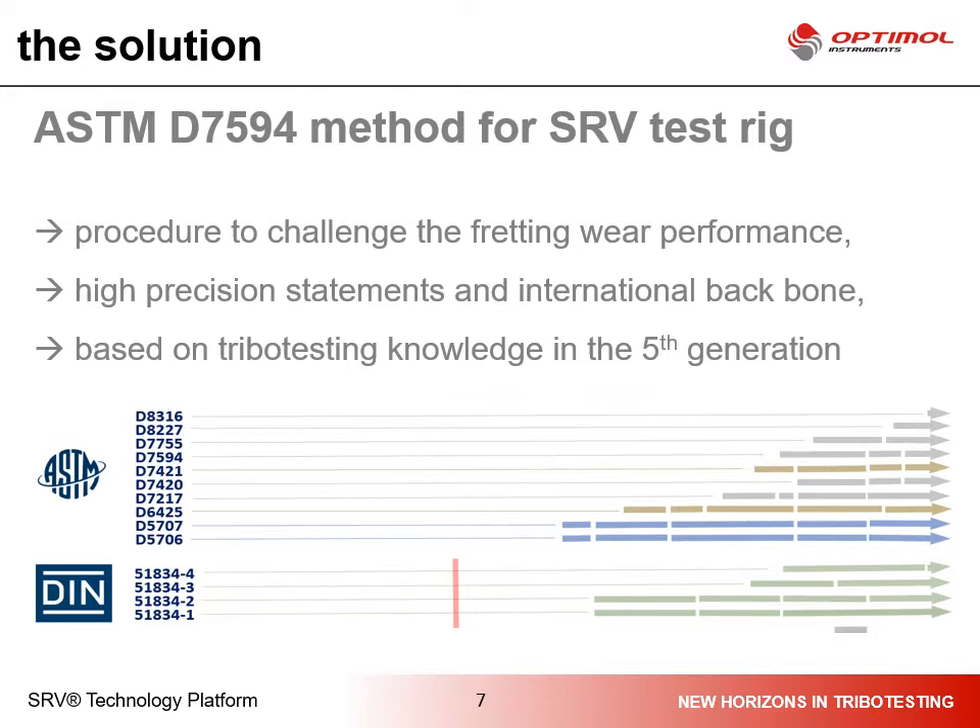This standard method provides high precision statements, which are produced in international round-robin tests with more than 100 participants over decades. The precision data and result quality is based on tribology testing knowledge now in its fifth generation at Optimal Instruments.